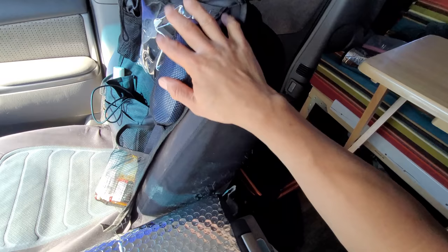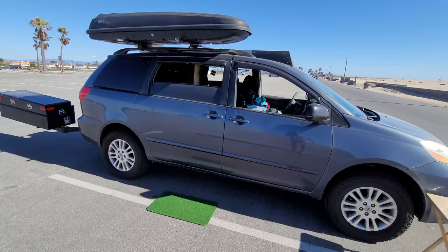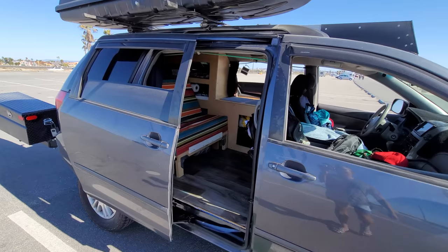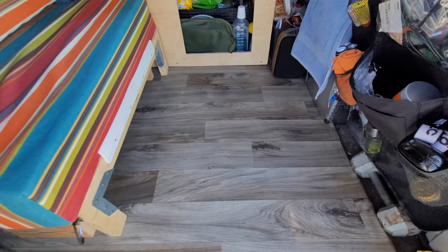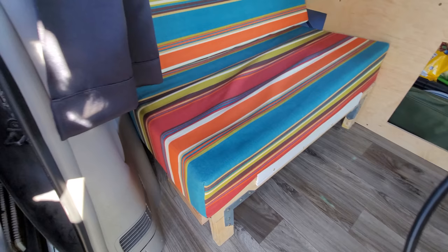I've also got some seat organizers — I have two of them, one in the back and one in the front, just to keep little knick-knacks organized. Let's head to the back and take a look. Coming on in, we've got the sliding doors, a little mat here for your shoes. I did a subfloor with insulation all throughout and some sound-deadening material.